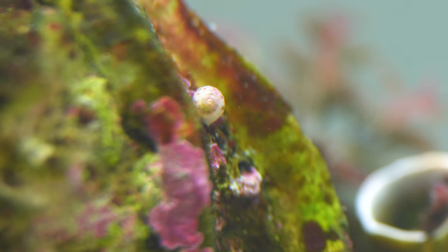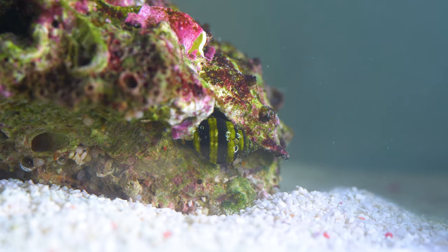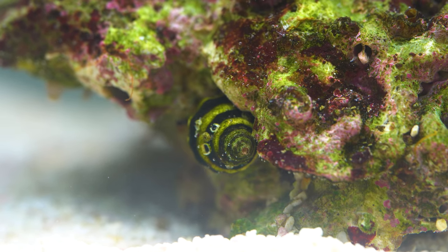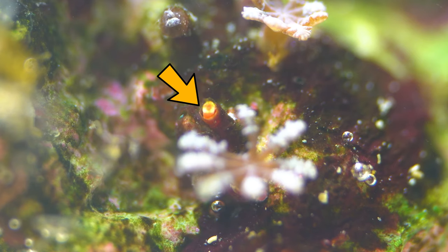There are a ton of small baby snails that bred in my aquarium. This right here is a bumblebee snail — I wonder where it got its name from. Its diet consists of nuisance algae and detritus. This right here is an Asterina starfish. It may look like a cute baby starfish, but trust me, it is not.